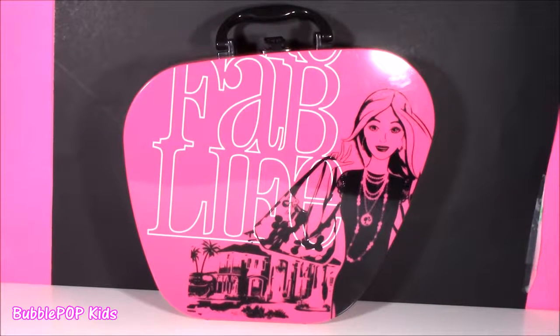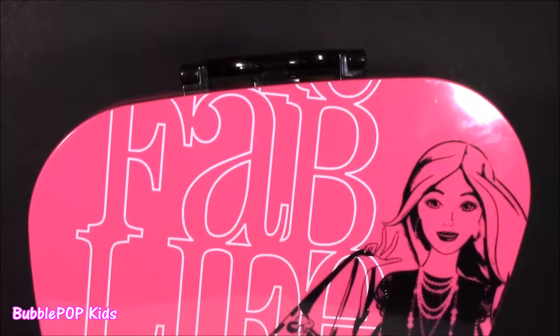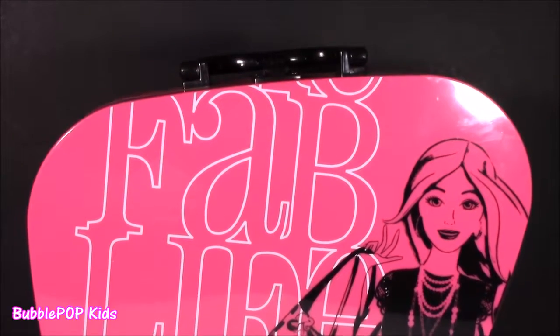Hey guys, Bubble Pop Kids here. Hope you're in the mood for a little Barbie beauty. We have the jet setting makeup case. Here we go, jumping right on into it. The Fab Life Beauty Kit.